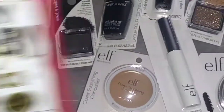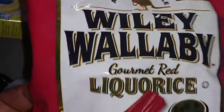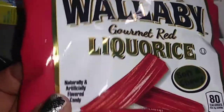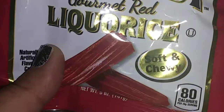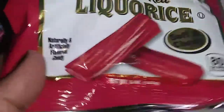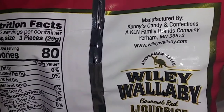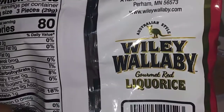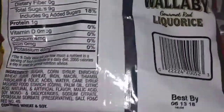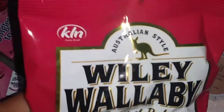I also picked up this — it's so cute. It has a little kangaroo on there, Australian style. Wallaby Gourmet Red Licorice. This is so cool — there's 80 calories and it says soft and chewy. It is actually manufactured in Minnesota, so it's made in the USA, not Australia despite the kangaroo. Really cool, I've never tried that.